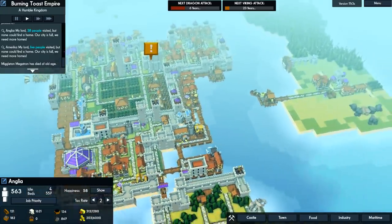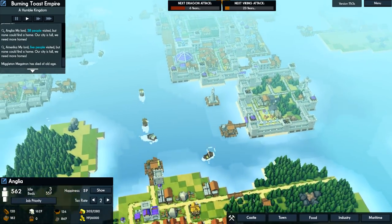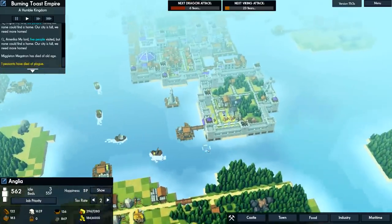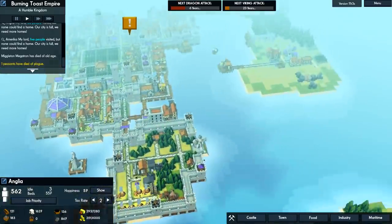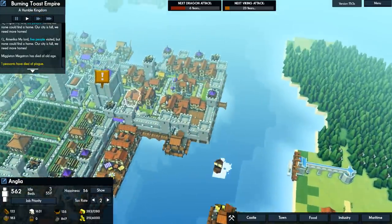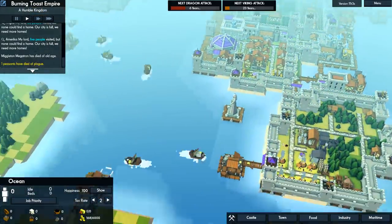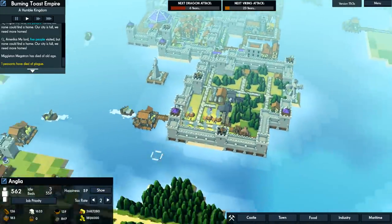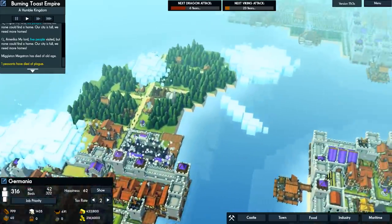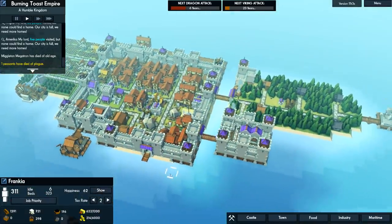We destroyed the epic viking fleet - the biggest viking invasion we've seen. One peasant has died of the plague. We should transport tools - how many tools do we have? No tools. I know there's tools being produced somewhere. The French have tools. Where's a ship? We're gonna add some stuff.